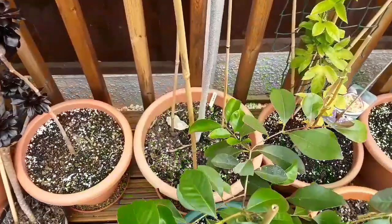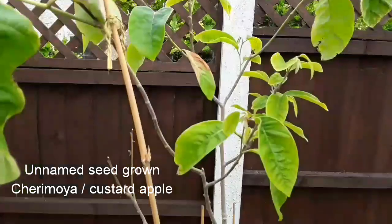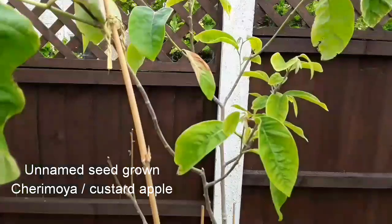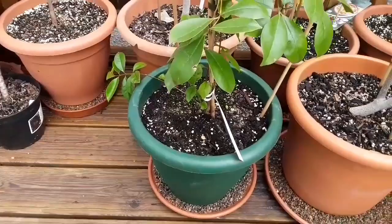Behind it is one of my seed-grown custard apples — this is a cherimoya. It's not doing too badly; it doesn't like the winds particularly, as you can see it's quite breezy today, but I think they're pretty tough and it'll recover quite well. Obviously it's not a named variety because it's seed-grown. My tropicals are mostly either seed-grown, grown from cuttings, or purchased plants.